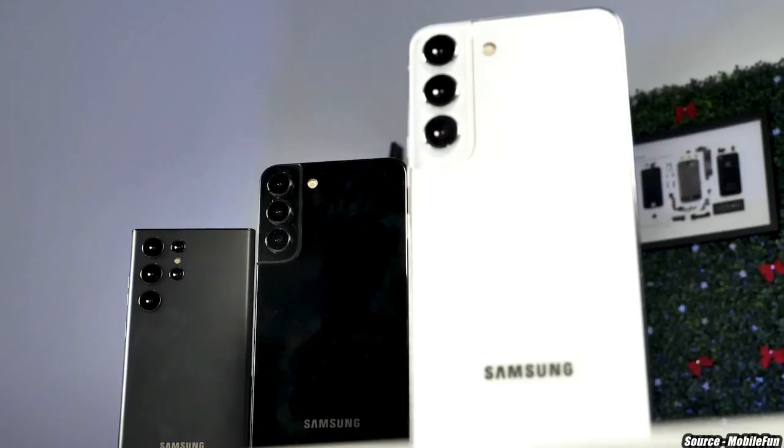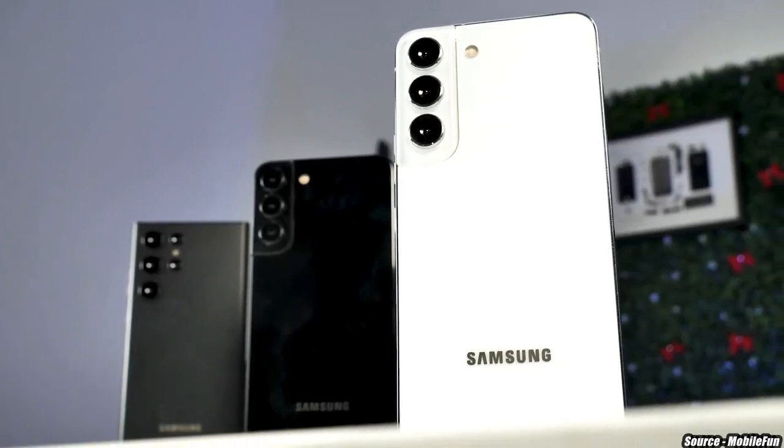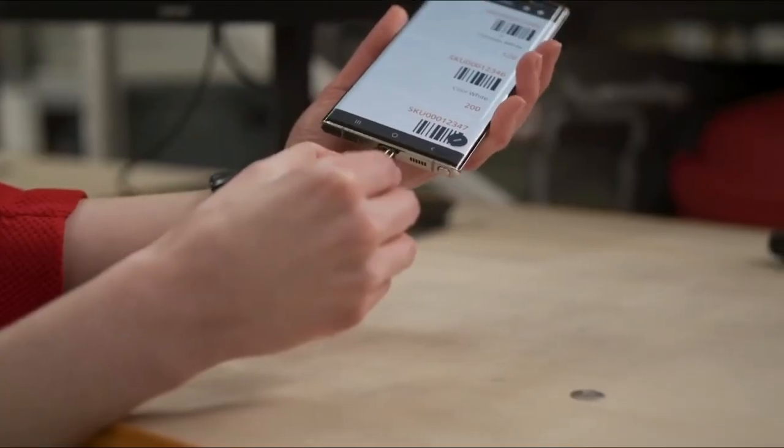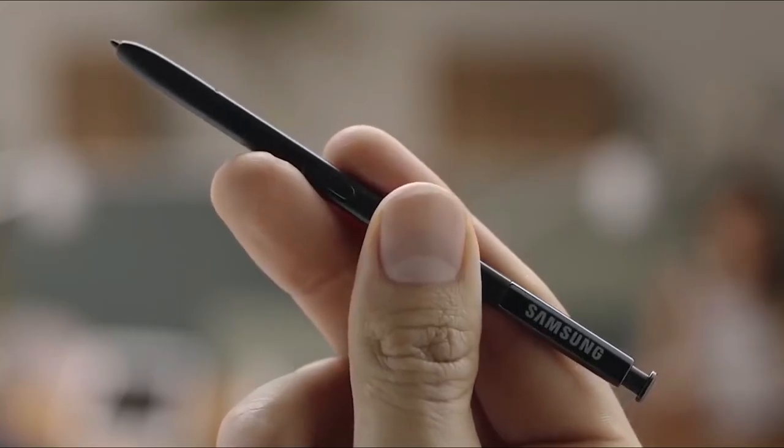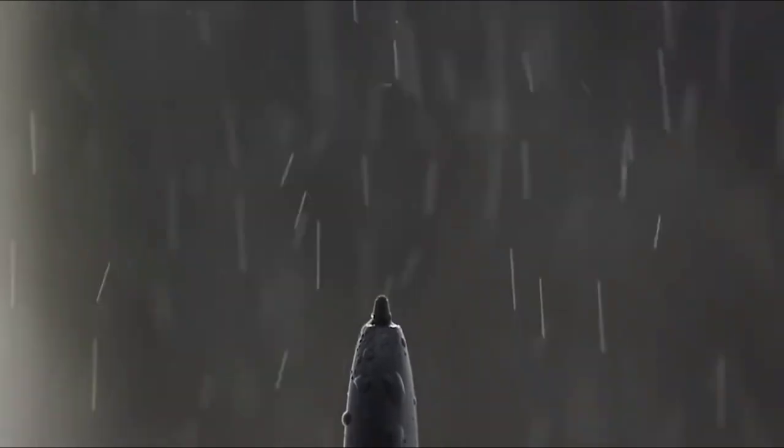There will be three models in the S22 series: the Samsung Galaxy S22, S22 Plus, and S22 Ultra, according to reports. The Galaxy S22 Ultra is the first S Galaxy phone to include an integrated S Pen, therefore ending the Galaxy Note series.